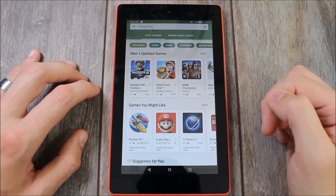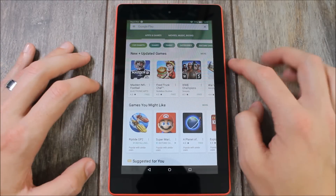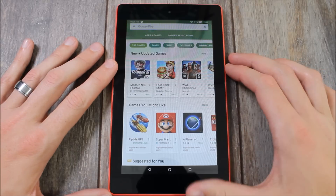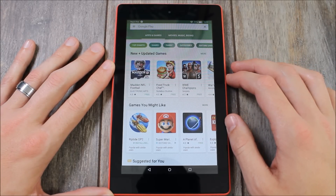All you've got to do is accept the downloads like you normally would, hit that Install button, and then you're good to play. If you have any questions about this process or about the Kindle tablet in general, please feel free to hit us up in the comments section below. If this video has been helpful, please give us a thumbs up and share it with your friends. Thank you for watching, thank you for all your support, and you all have an awesome day.